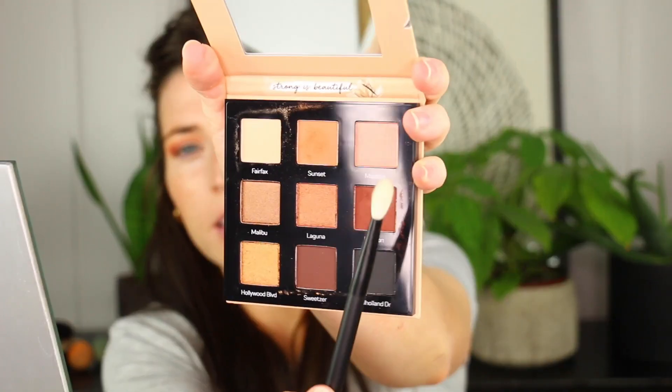I'm blending the transition color into the side by the outer V, just underneath the deep color — the Runyon color — just on the edge so it ties together. That looks pretty. I'm going to go back in with Runyon because I lost some of that color, but that's okay — you just go back in and apply it until you get the color you want. Now I'm going to go in with the color Milrose — it's a pretty pink color — and blend it in the inner corner of the eye. It's just a soft color; I don't want the pink to stand out a lot.